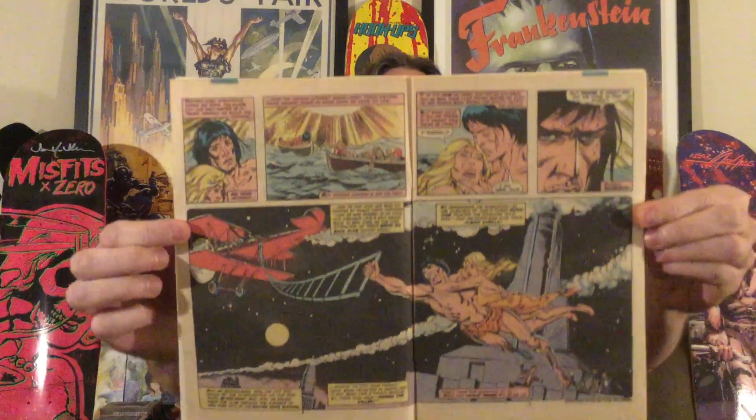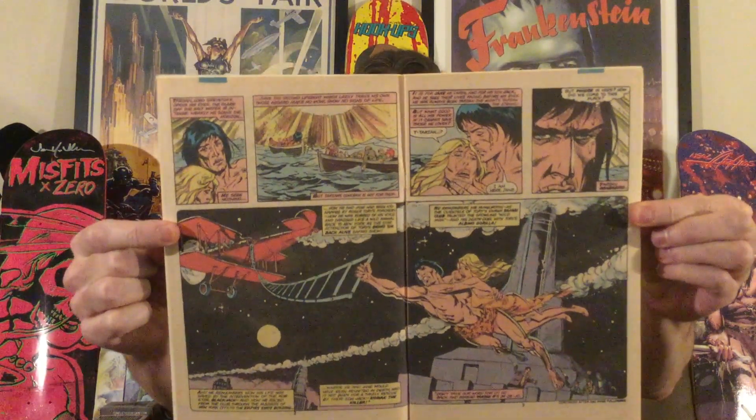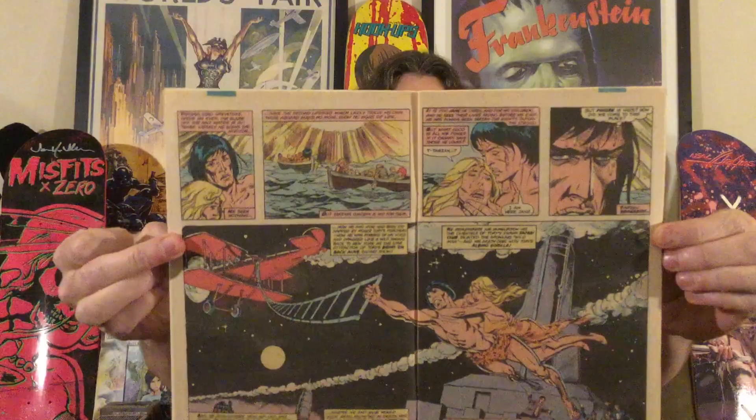Here we get another Sal Buscema awesome double-page spread with four panels across the top. I love when he does these — there's usually one per book. We got a splash page of what's going on now, and then immediately a double-page spread flashback backstory.